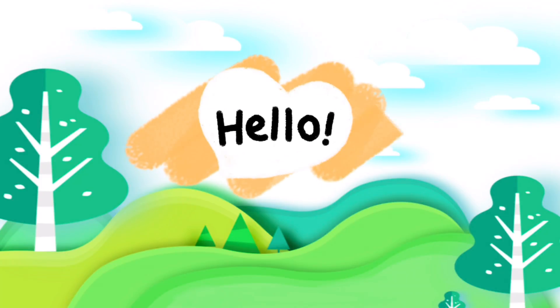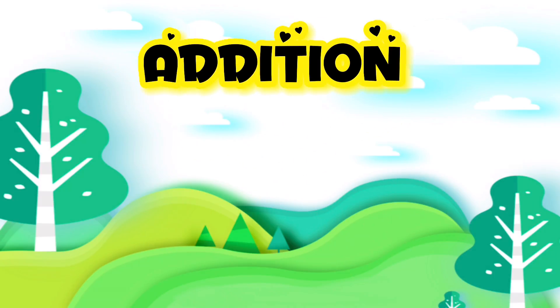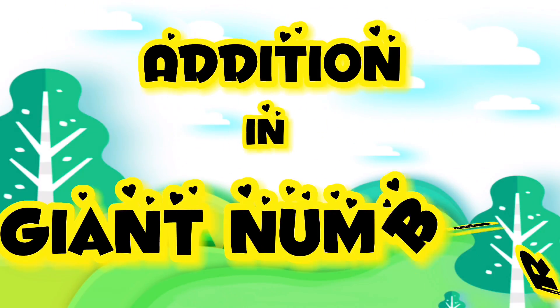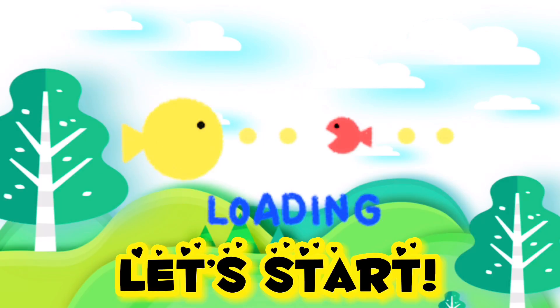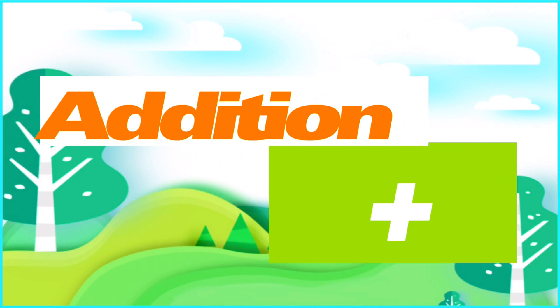Great day everyone! And hello, Number Blocks friends! Today, let's learn addition in giant numbers. Let's start! Addition in math is a process of combining two or more numbers.